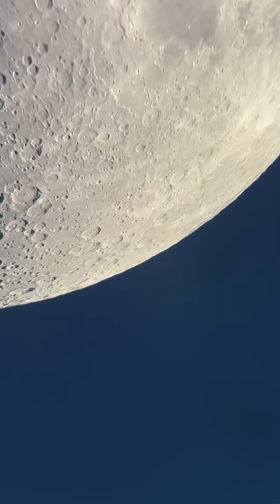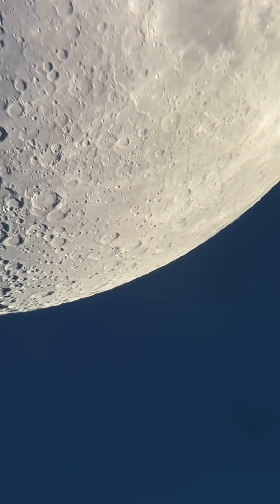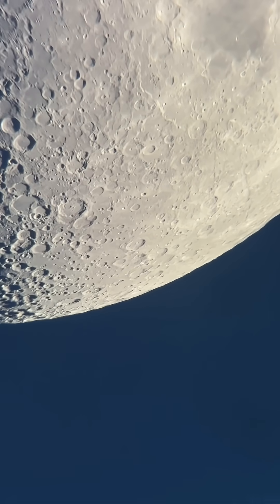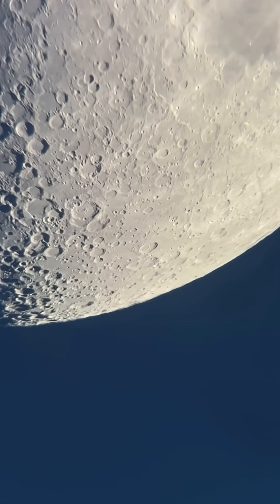There we go. Now, that movement that you're seeing on the moon — because this is a stationary telescope — that is Earth rotating. That's not the moon moving, that's Earth rotating. How cool is that?